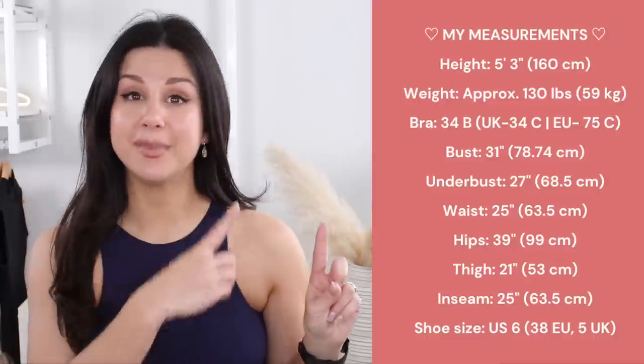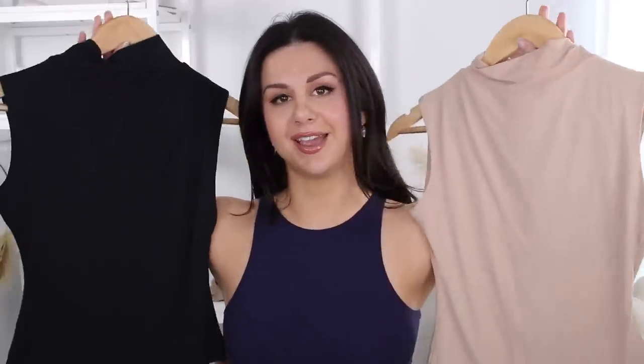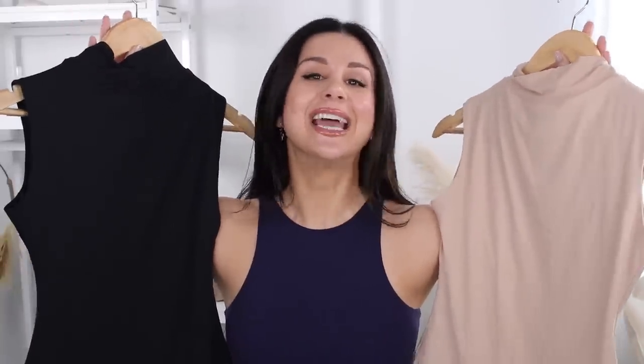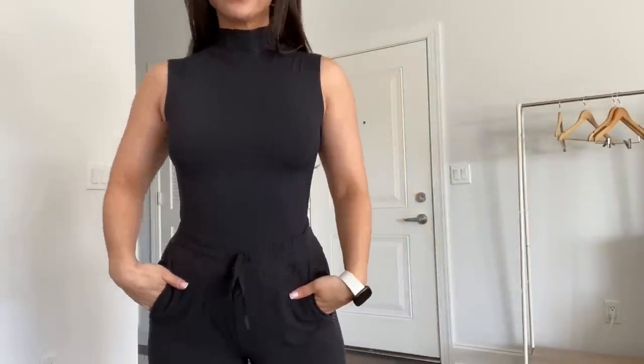Very Skims-esque. Over here is where you can find my measurements — I'll also have them in the description box below for you to reference. Everything you see in today's video is in my true size small. Let's start off with the mock neck tank bodysuit. These are coming in 10 different colors. Here I have your traditional black and this really pretty coconut tan — it's very light beige, beautiful nude. When it comes to mock neck bodysuits, the first thing I think is semi-formal.